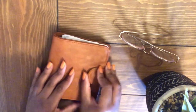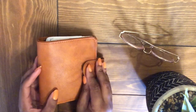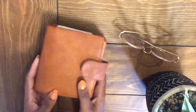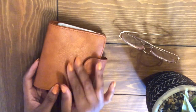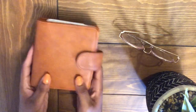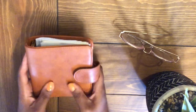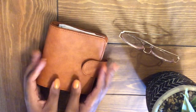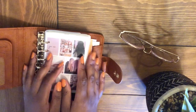Up next, my one and only ring planner for 2023 — well, it's not my only ring planner, but it's the only one I'll be using. It is my pocket size PrintPression from the Patina collection, which mimics leather but it's vegan leather. I absolutely love the color — this caramel-ish, burnt orange-ish gorgeous color. It actually looks really nice with my nails.